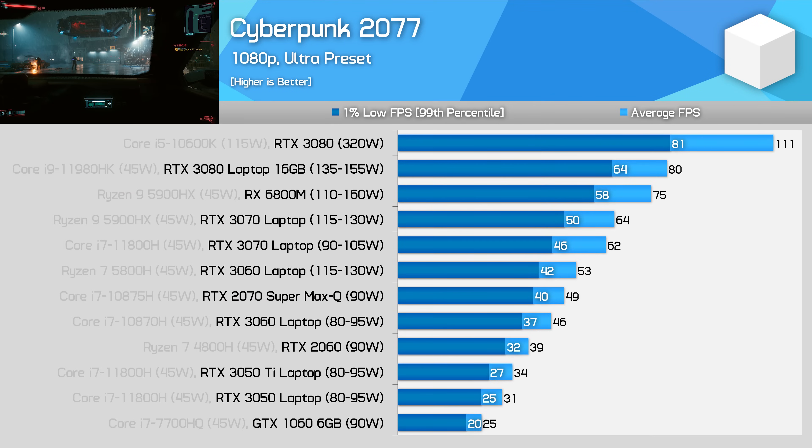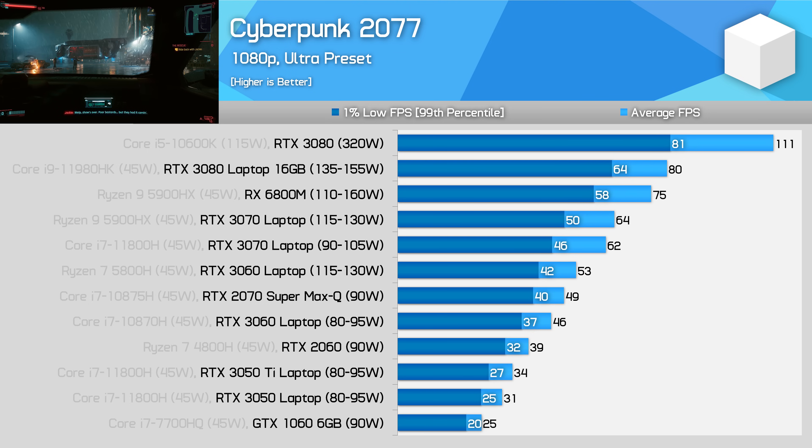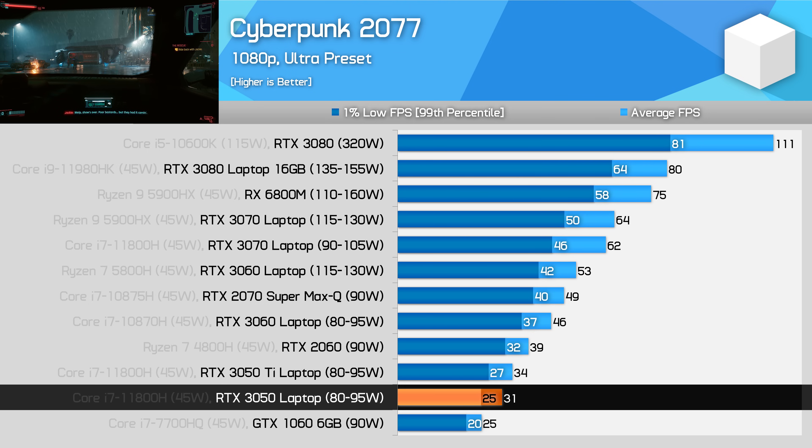Cyberpunk 2077 running using the Ultra preset is one of the most punishing game benchmarks we have today. The RTX 3050 using these settings is not that playable, with a 31 FPS average and 25 FPS 1% low.